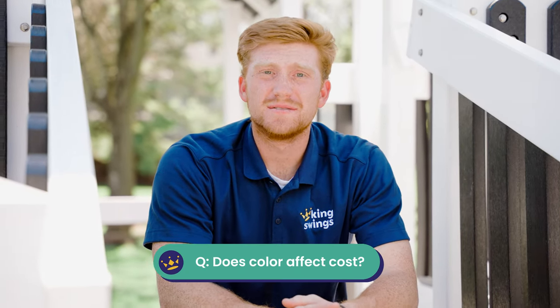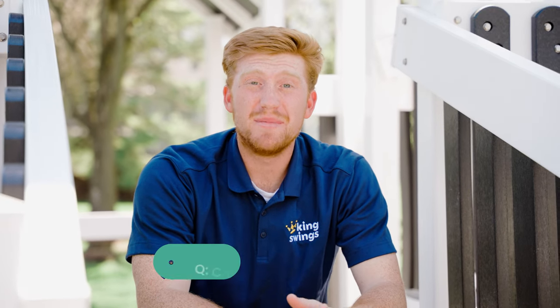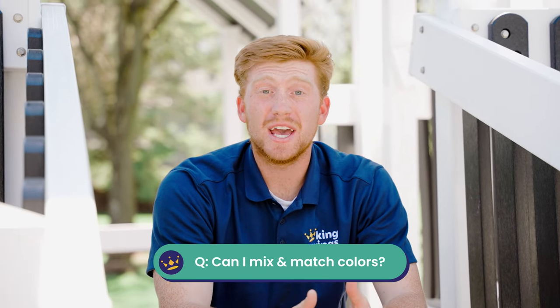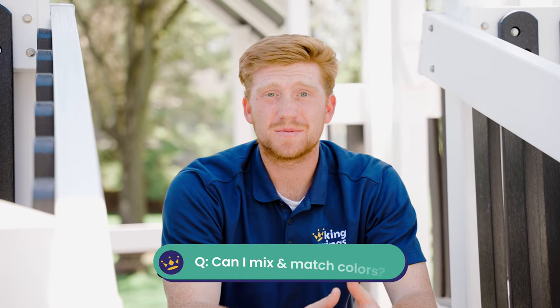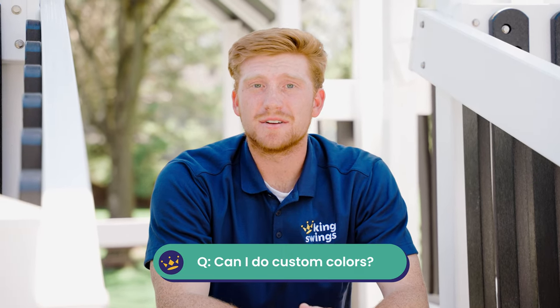Here are some common questions we get about colors for our commercial playgrounds. Does the color I choose affect my cost? No, the color you choose does not affect the cost at all. Can I mix and match colors? You can mix and match colors, but sometimes it looks better in your head than it does in real life. Can you do custom colors? Unfortunately, at this time we do not offer custom colors.